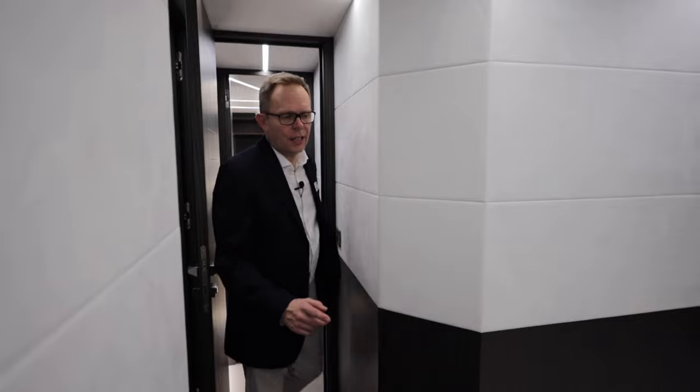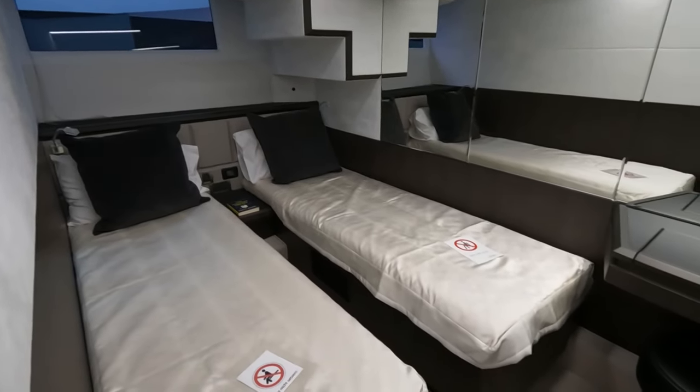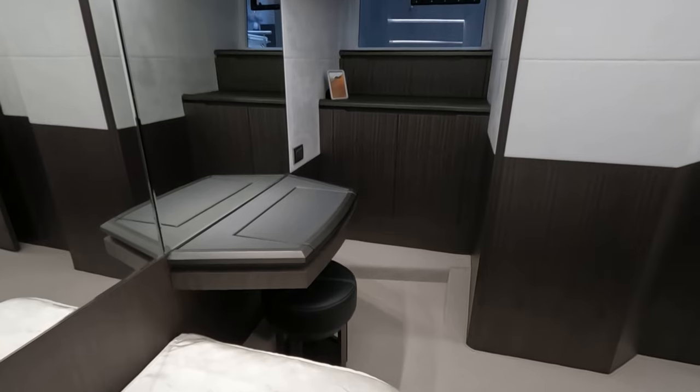So this is the three-cabin version. We have two single bunks, and this still has an en suite just to starboard, which also doubles up as the day heads.